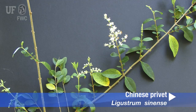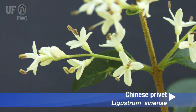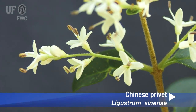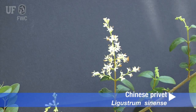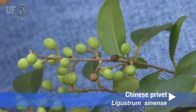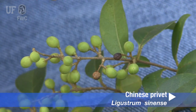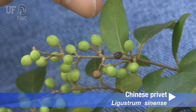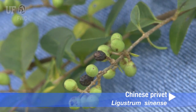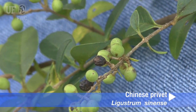Chinese ligustrum produces many small white flowers that are often considered unpleasantly fragrant. They occur on slender, hairy stalks and narrow cone-shaped panicles on the terminal end of branchlets. Here in late September, the fruits are a light green, but with time they turn a dark blue to even black as the winter progresses. The fruit is very persistent and will remain on the branch until early spring.